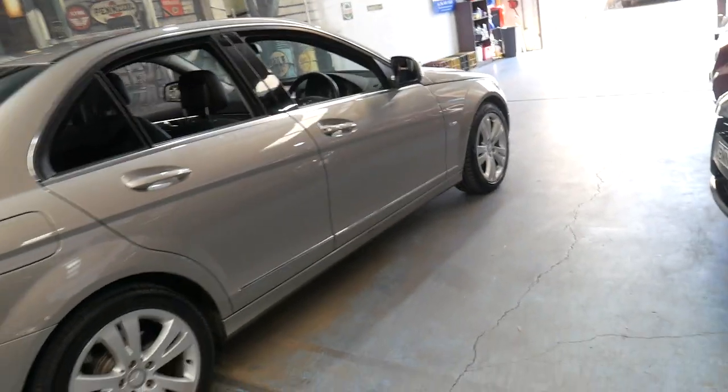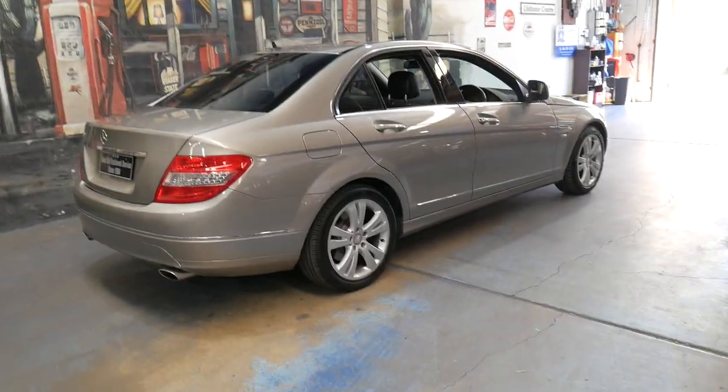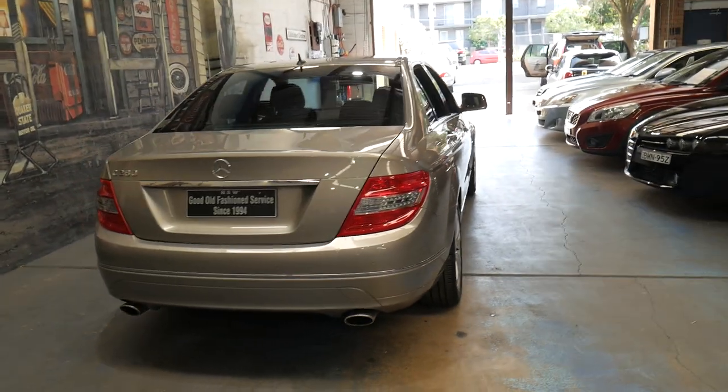We're starting to see these W204-series Mercedes with two to three hundred thousand kilometres on them, so this one has done very low kilometres — especially over ten years, averaging about seven thousand seven hundred kilometres per year.